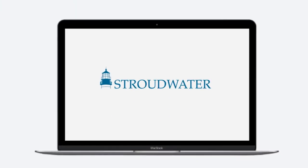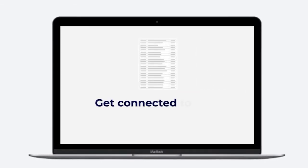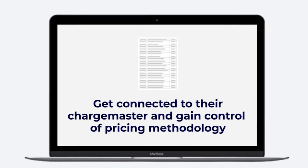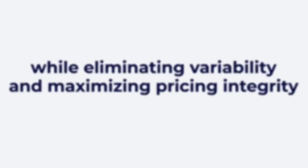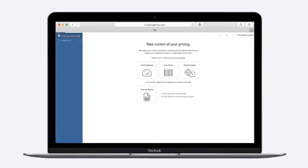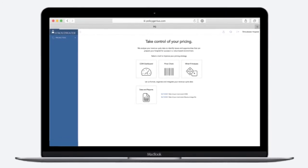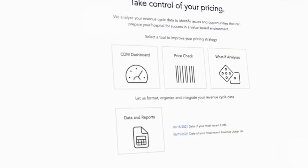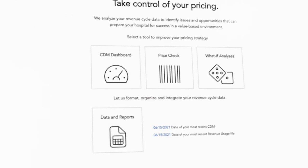Stroudwater Associates created an online, web-based tool to help hospital leaders get connected to their Chargemaster and gain control of pricing methodology, while eliminating variability and maximizing pricing integrity. Stroudwater's pricing tool establishes a defensible pricing strategy for hospitals. It begins with our team receiving an electronic copy of your full Chargemaster and integrating it into our web application.